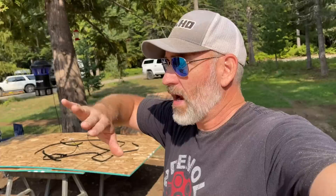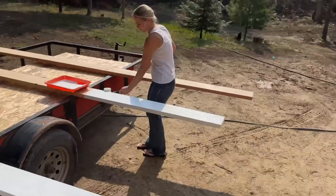Way easier to do if you pre-paint the fascia, because painting in between all those rafter tails is a pain. This is the best way to do it, especially doing it on a warm day, not a cold day.